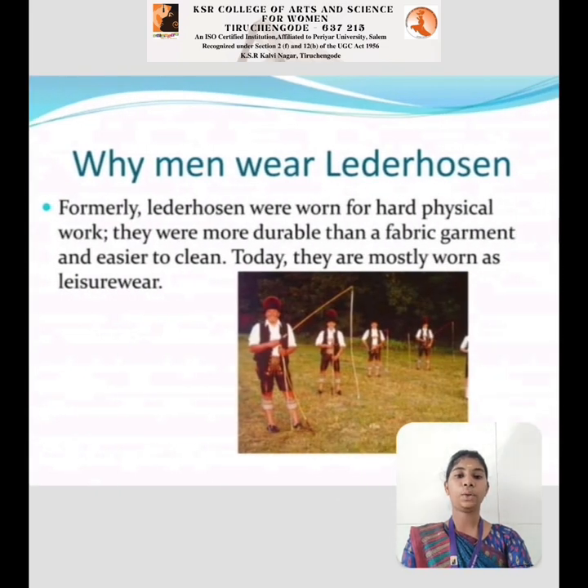Why do men wear Lederhosen? Formerly, Lederhosen were worn for hard physical work. They were more durable than fabric garments and easier to clean. Today, they are mostly worn as Lederhosen.